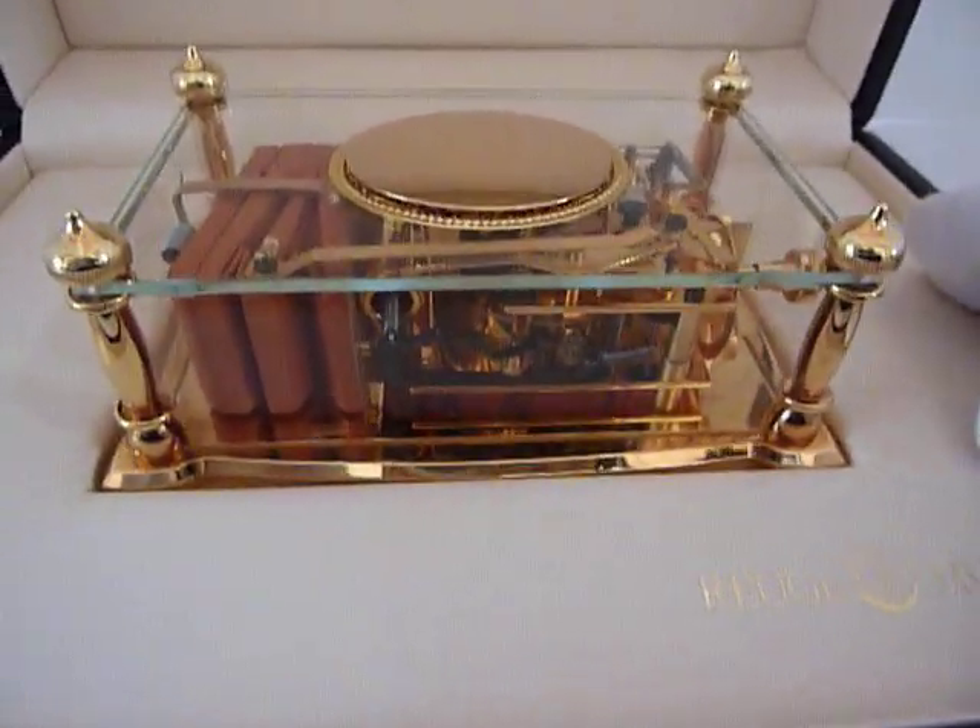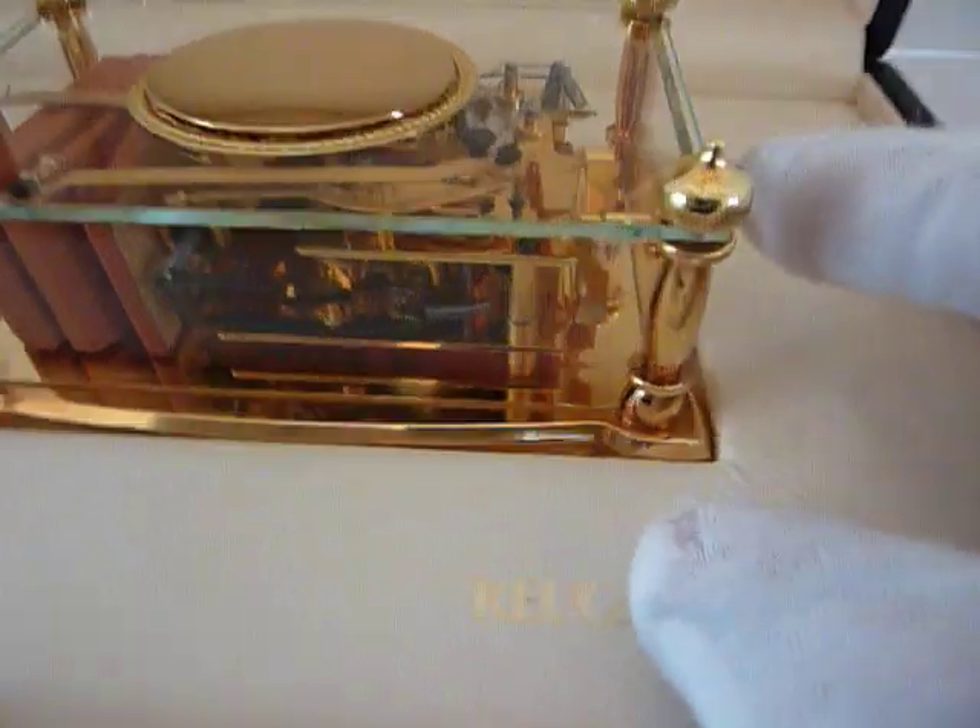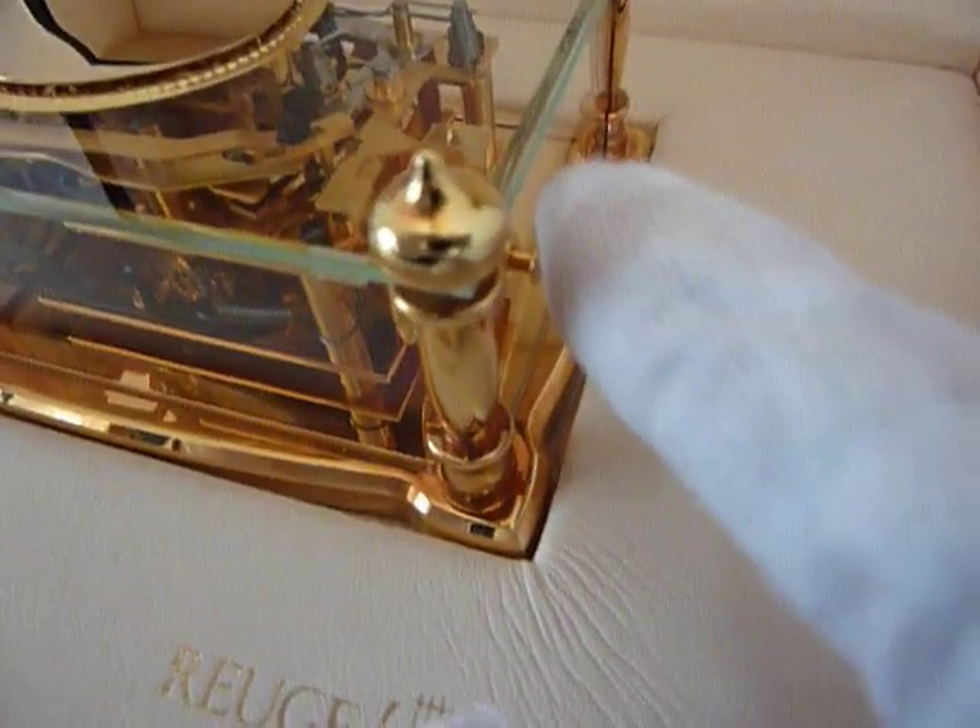It's fully wound and let's hear it play. I'm going to press this button on the side right here.